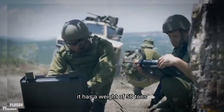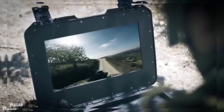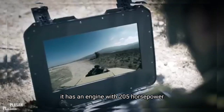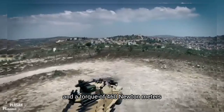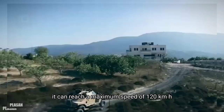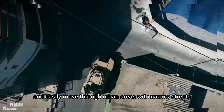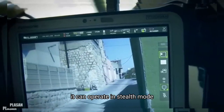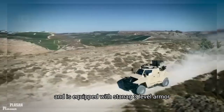It has a weight of 5.8 tons and has space for a total of 3 occupants. It has an engine with 205 horsepower and a torque of 460 Newton meters. It can reach a maximum speed of 120 kilometers per hour and easily move through urban areas with narrow streets. It can operate in stealth mode and is equipped with STANAG 3 level armor.